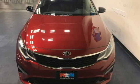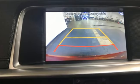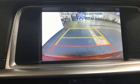Kia — designed for fun, driven for thrills. Stop in for a test drive and make it yours today.